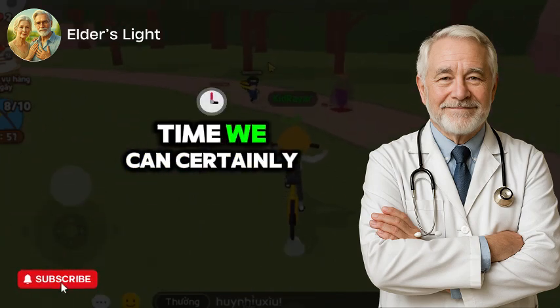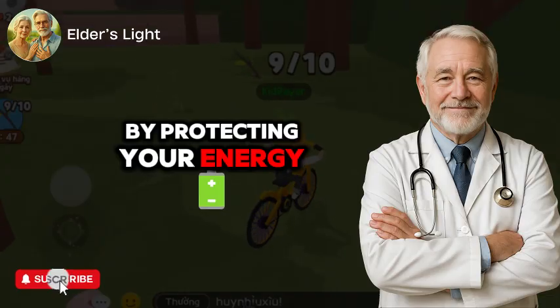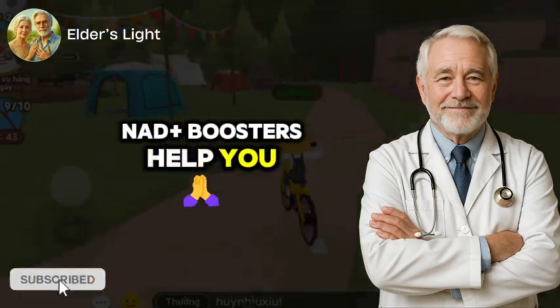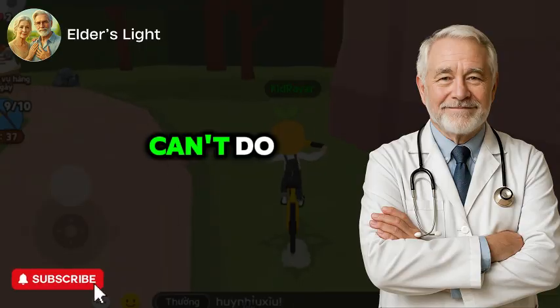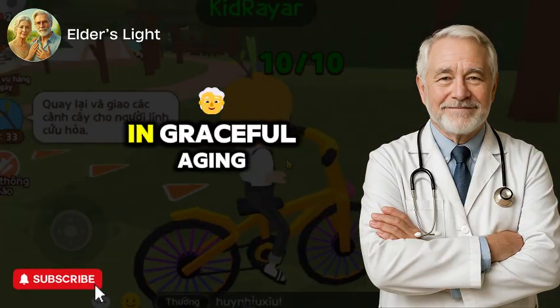While we can't stop time, we can certainly slow its toll on our biology. By protecting your energy systems at the cellular level, NAD+ boosters help you feel younger, not just look it. Next, we'll discuss what supplements can't do, and the key lifestyle factors that make all the difference in graceful aging.